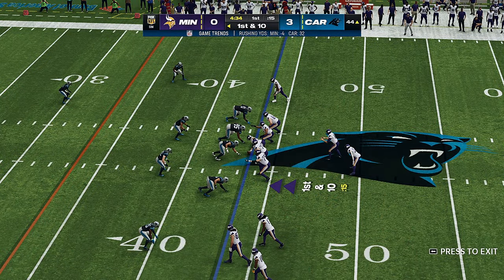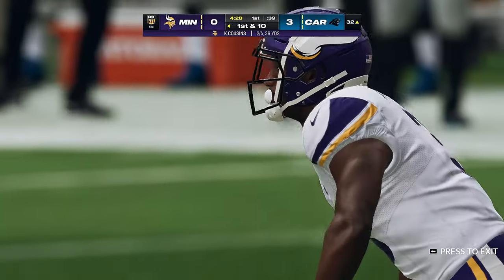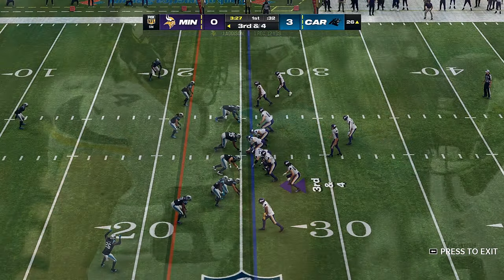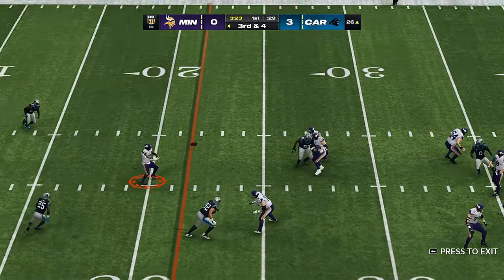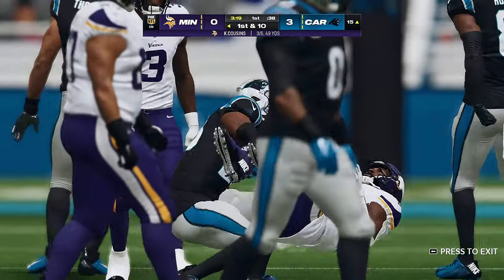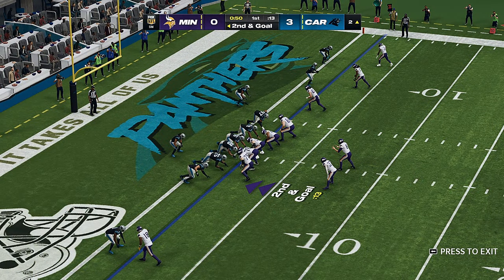First and ten at the 44-yard line. Cousins throws into the hands of rookie Jordan Addison, but it's incomplete on second down. Third and four. Cousins working the middle of the field — complete, and they're going to have another first down as the tackle is made at the Panthers' 15-yard line.